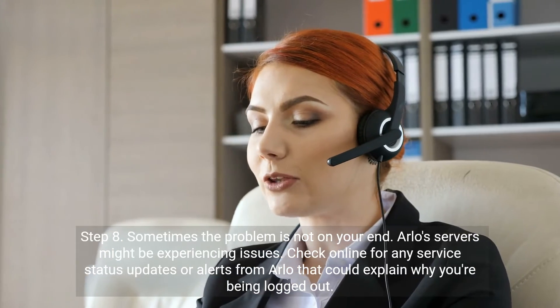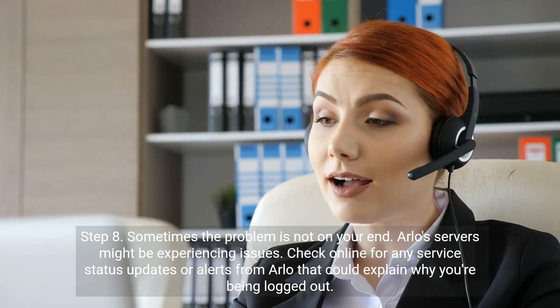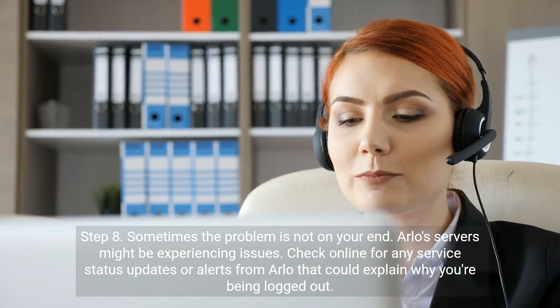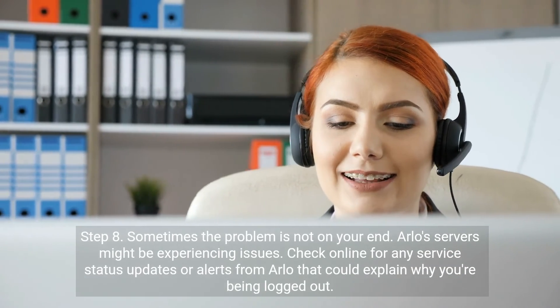Step 8. Sometimes the problem is not on your end. Arlo servers might be experiencing issues. Check online for any service status updates or alerts from Arlo that could explain why you're being logged out.